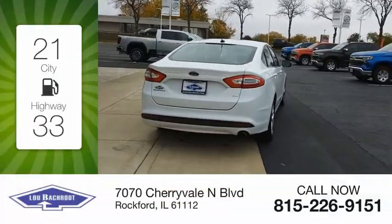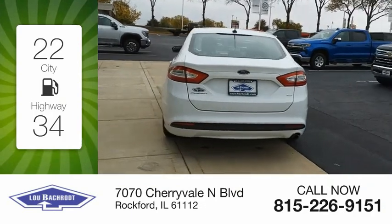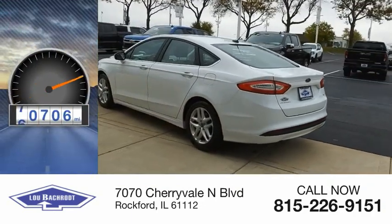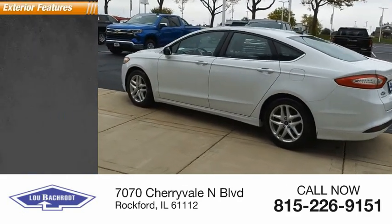Great fuel efficiency saves you money by requiring fewer trips to the gas station. This vehicle has less than 85,000 miles. Here are some of this vehicle's great options.